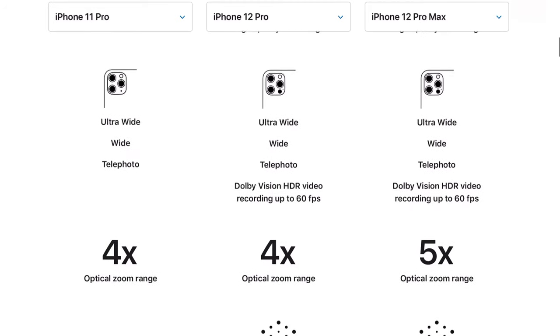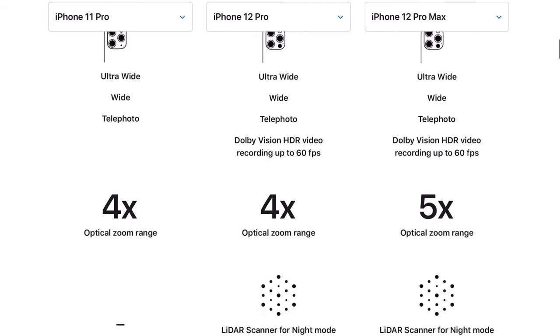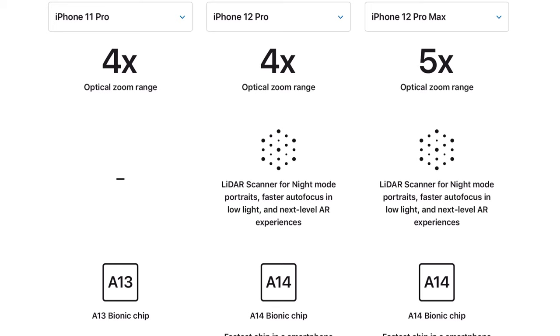The only difference with the main rear-facing cameras on the new iPhones is Dolby Vision HDR video on the iPhone 12 Pro and the Pro Max, and you can record in that HDR Dolby Vision up to 60 frames per second. That sounds cool in theory, but in the test they showed in the demonstration video it looked amazing — though I didn't notice a huge difference versus what the iPhone 11 Pro is probably capable of. The 12 Pro and 12 Pro Max both have a LiDAR scanner for night mode portraits, faster autofocus in low light, and next-level AR experiences. I don't personally use a single AR app on my phone, so I'm not super excited about the LiDAR thing.